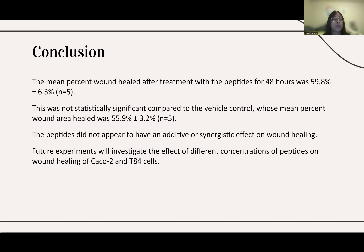Future experiments will investigate different concentrations of peptides to see if this has an effect on wound healing. We will also try wound healing on different types of cells to see if the effect is cell-specific, including CACO2 cells and T84 cells.